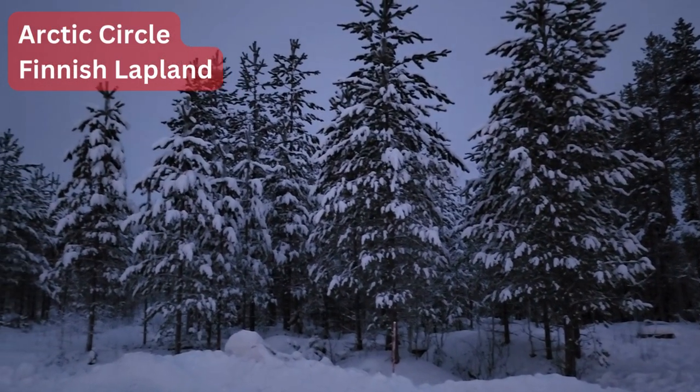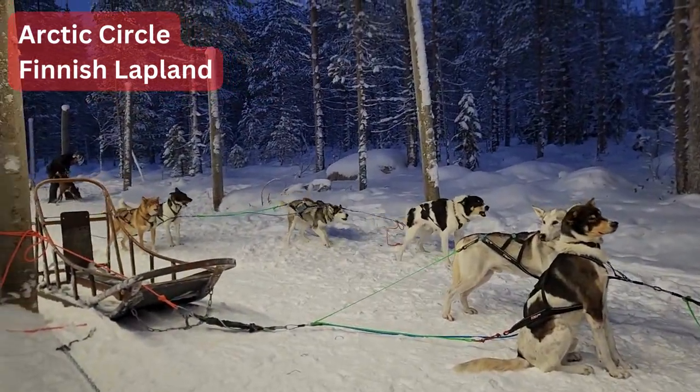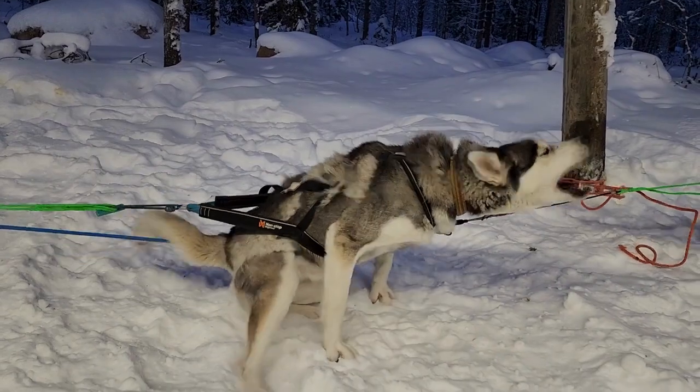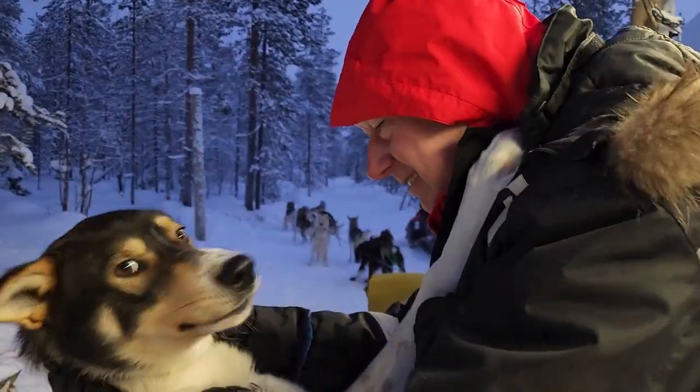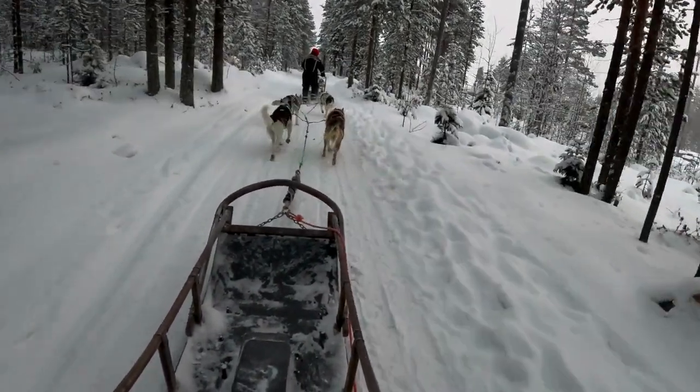If you are an adventurous person, appreciate winter activities and love dogs, try dog sledding in the Arctic Circle. Here is my experience and some tips to make your dog sledding experience the best.